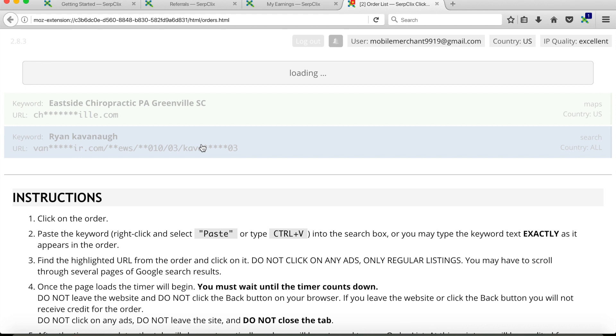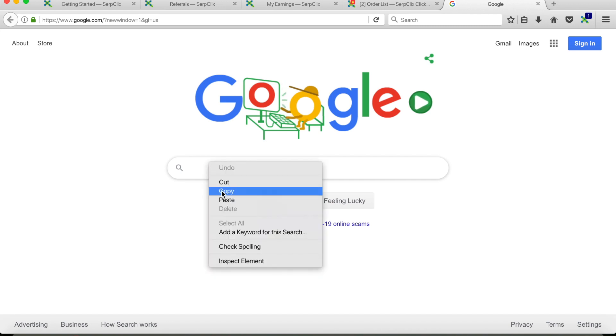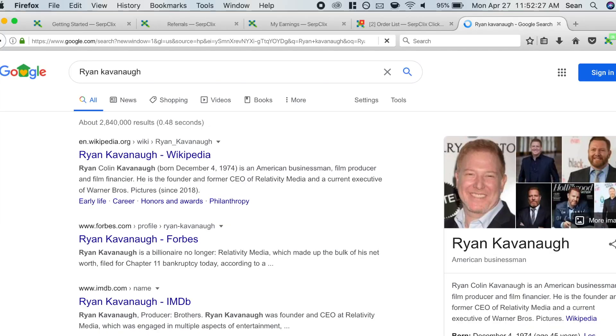Let's do the Ryan Kavanaugh order. This one is a regular Google search, not Maps. What it does is copy the keyword they want you to search onto your clipboard, so all you have to do is right-click and paste. That's the term they want you to search — you don't have to do any typing. It copies it so you don't mess up, because if you mess up it won't register your click. Now let's search it.